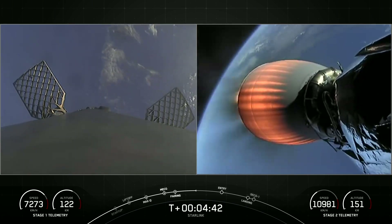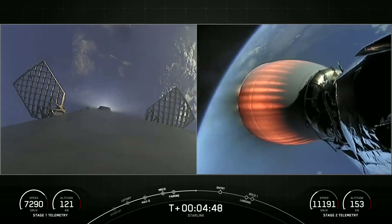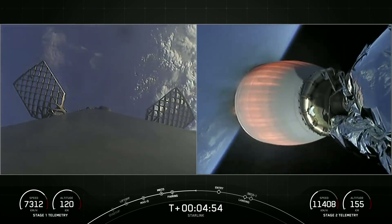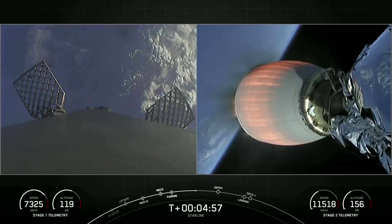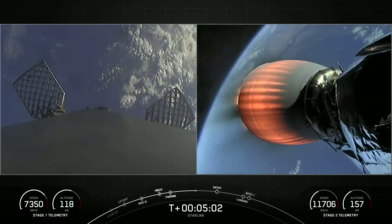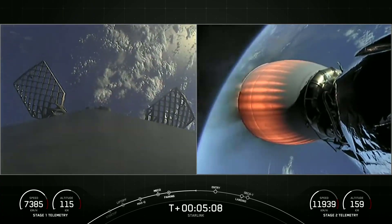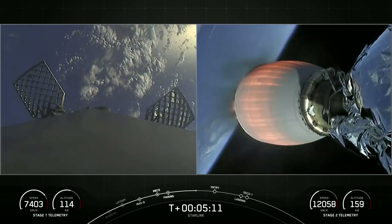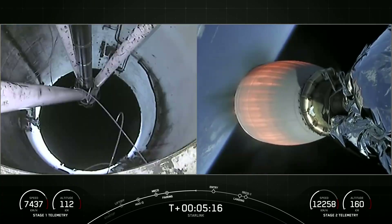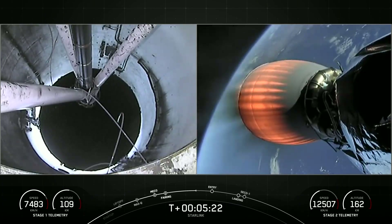Today's Starlink mission marks SpaceX's 206th mission overall and the 7th mission this year. Starlink is a satellite internet constellation designed and manufactured by SpaceX to provide high-speed, low-latency internet to people living in remote and rural locations around the globe.